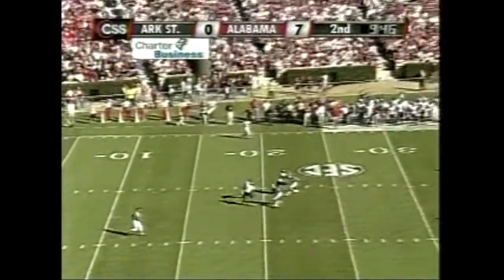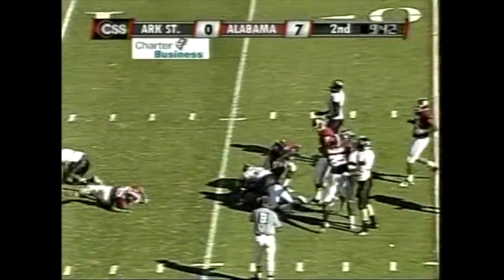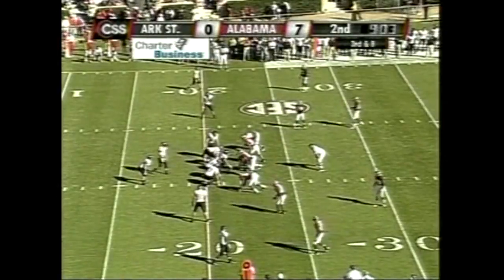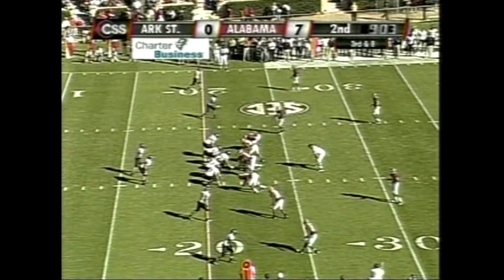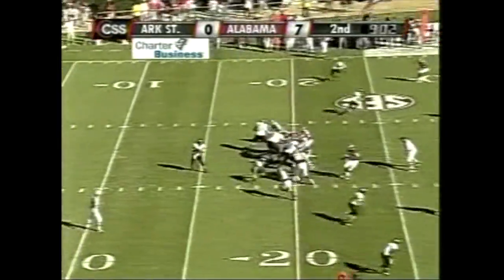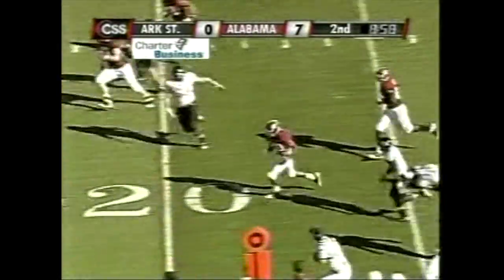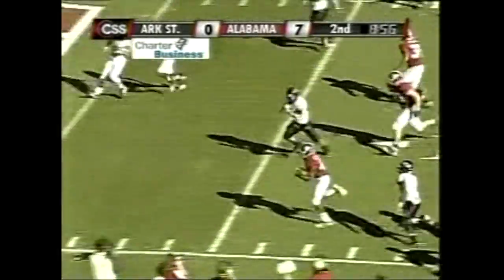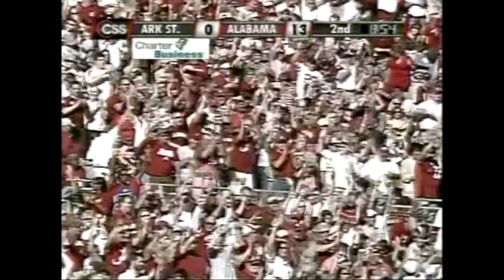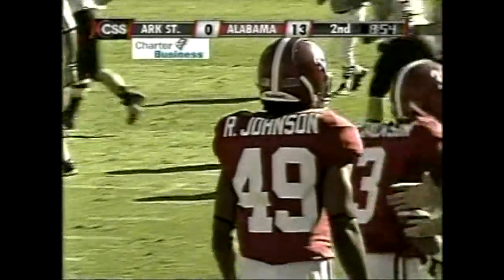Low line drive and Jones will field it inside his own 20 and be brought down immediately. Great coverage by the Crimson Tide. Ali Sharif showing a corner blitz — Bama stays with it as they check off at the line of scrimmage. Here comes the blitz, here comes the pass, and it's picked off. Rashad Johnson interception — 20, 15, 10, 5, touchdown, Alabama! No flags. Rashad Johnson gives Alabama the 13-0 lead with a 31-yard return.